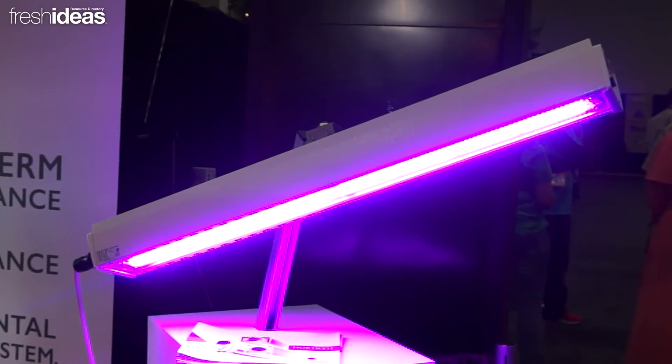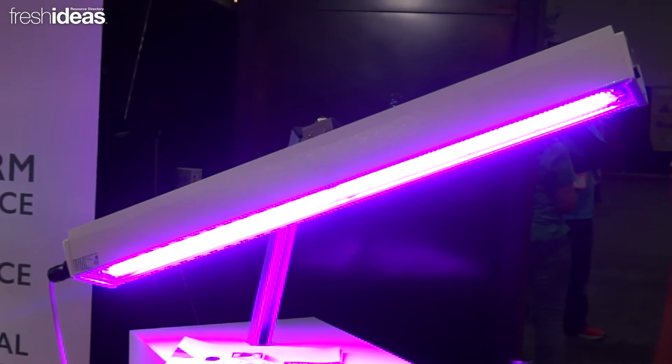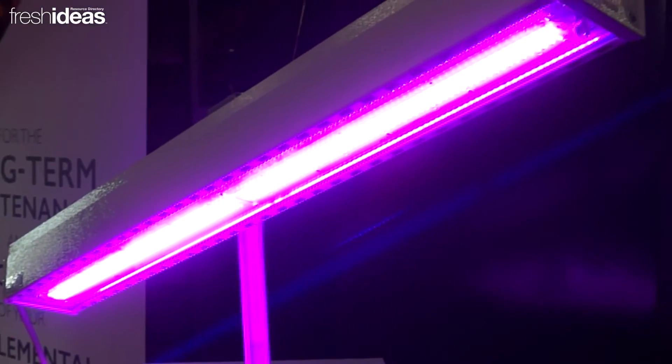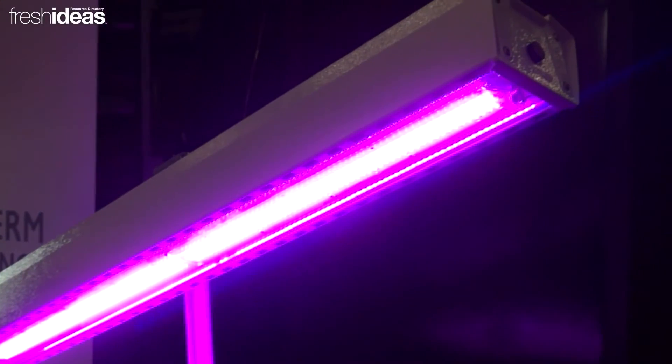It delivers 860 micromoles of light and boasts a system efficacy of 2.7 micromoles per joule, making it the top performing top light in the LED market available today.